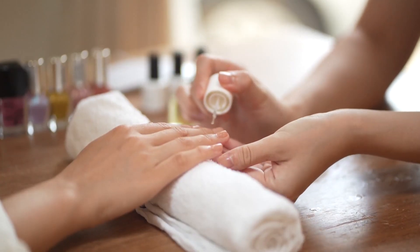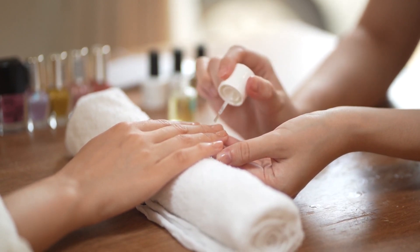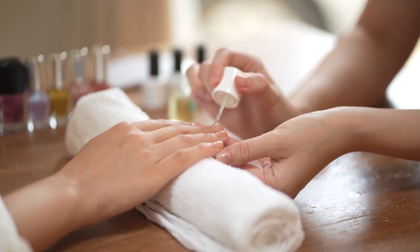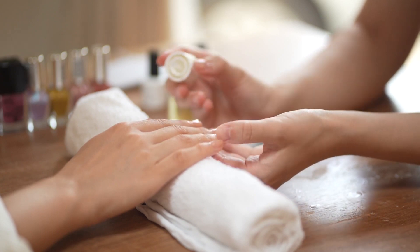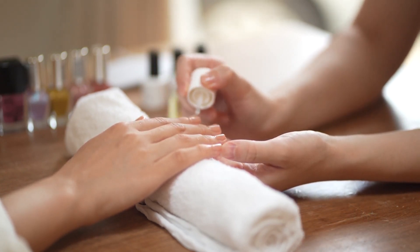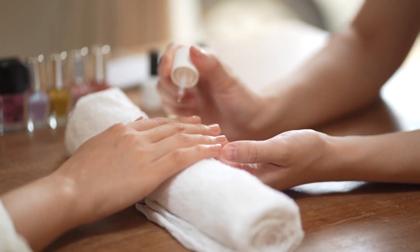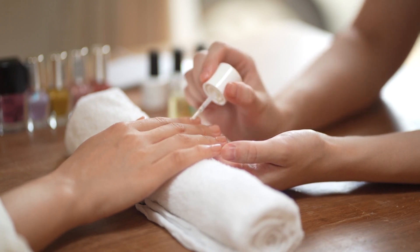Finally, don't forget to assess the salon's ambiance and customer service. A relaxing and pleasant environment can greatly enhance your manicure experience. The staff should be attentive, welcoming, and eager to address any questions or concerns you might have. A positive first impression often indicates a well-managed salon that values its clients.